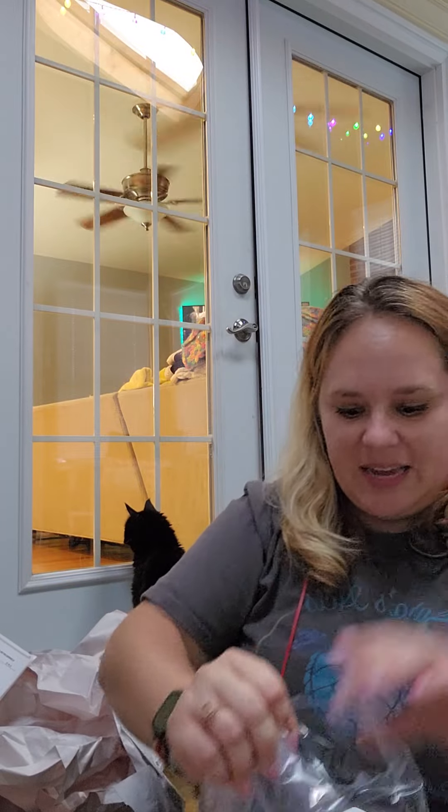I got two big tubs of washer whips in Windowsill Breeze — this is a very classic laundry scent. My thought process was that I go through washer whips faster than anything else, so this gives me a good stockpile, and I can use it with just about any fragrance of detergent.